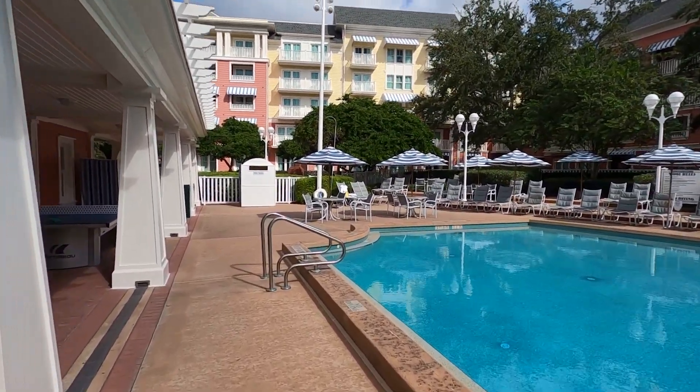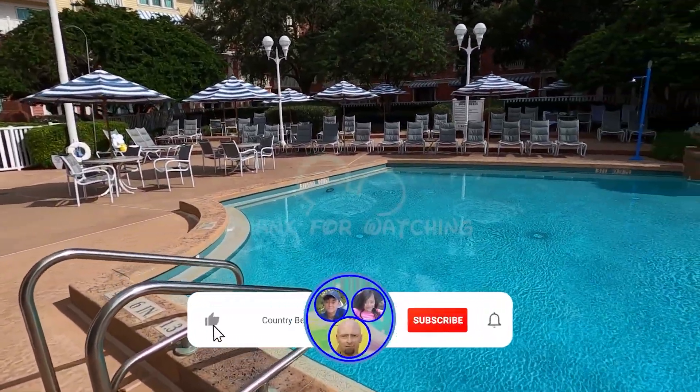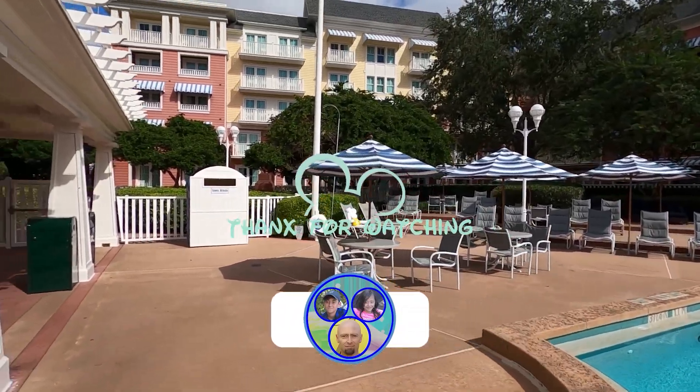These videos are pretty much just for the website, but we'll put them out there so you guys can see them. This is one of the pools over at the Boardwalk. Stay tuned — we'll see you on the next one.